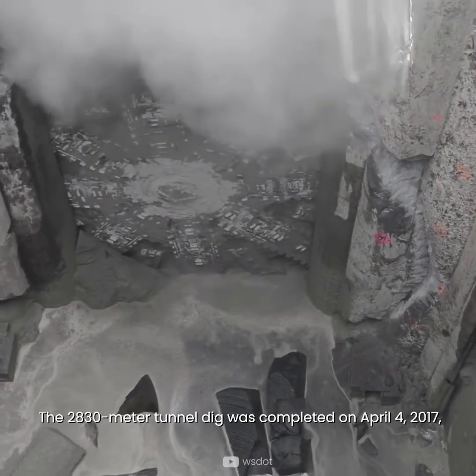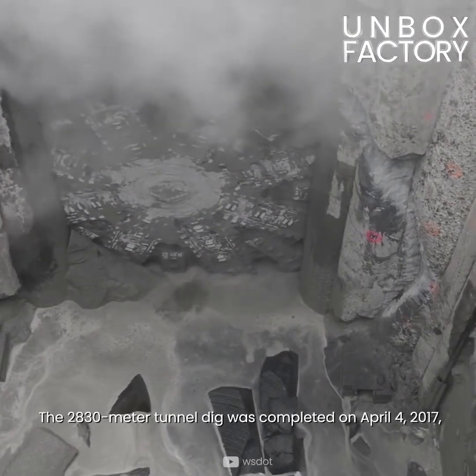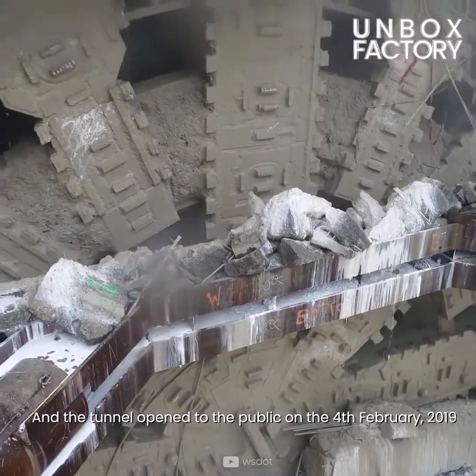The 2,830 meter tunnel dig was completed on April 4th, 2017, and the tunnel opened to the public on the 4th of February, 2019.